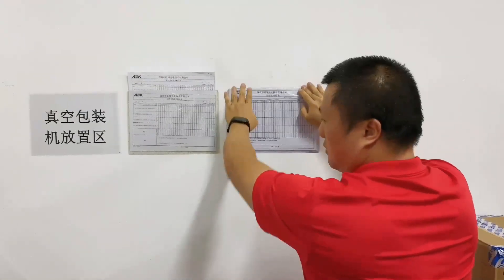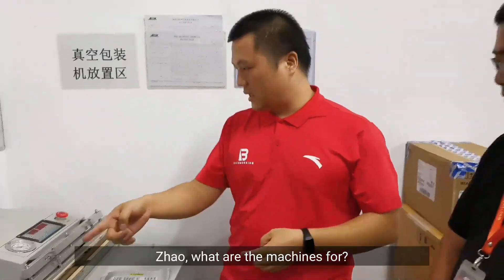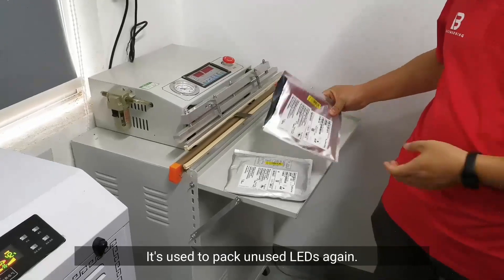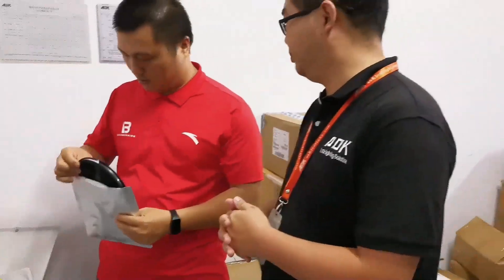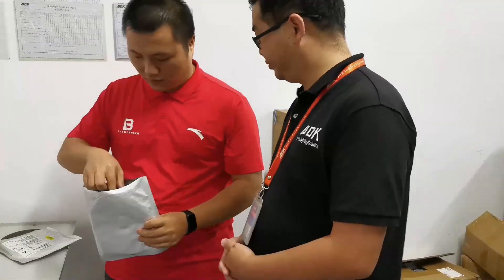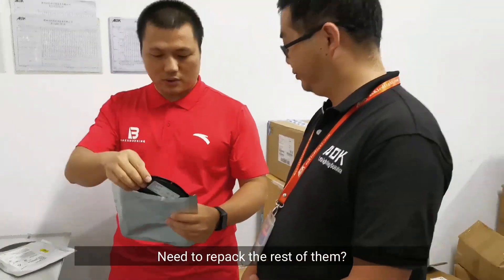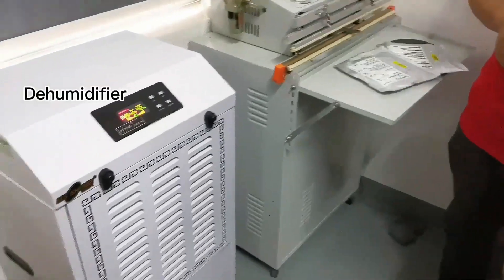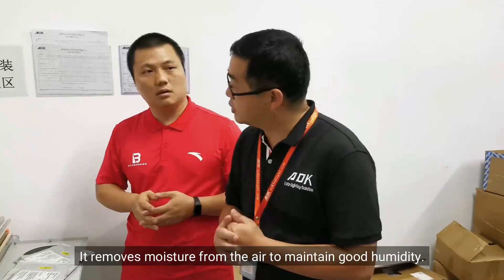Zhao, what are these machines for? This is a vacuum machine — it's used to pack unused LEDs again. We need to repack the rest of them. Yes. What about this one? It's a dehumidifier — it removes moisture from the air to maintain good humidity.